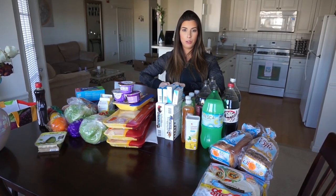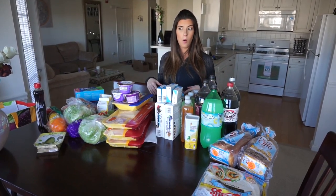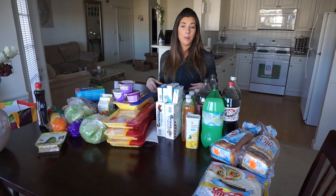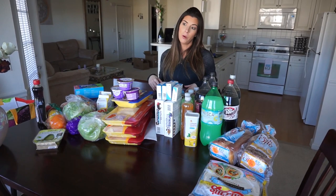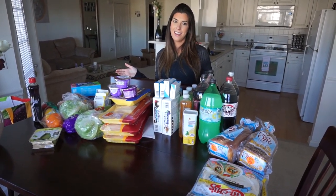Hey guys, so we just got back from the grocery store and I figured since I do see a lot of people upload these grocery haul type videos on YouTube, and people do ask me pretty often what kind of foods me and Maddie like to pick up at the grocery store, I figured I would do a quick little grocery haul slash unbagging for you.